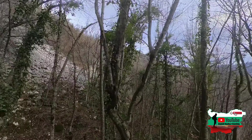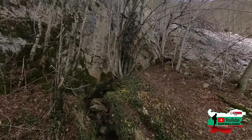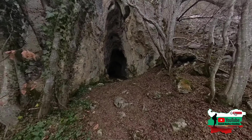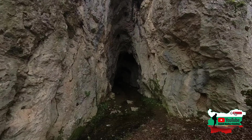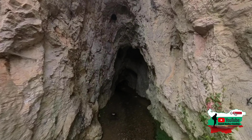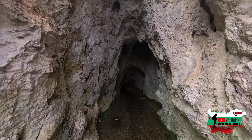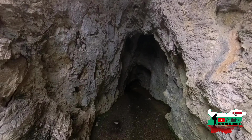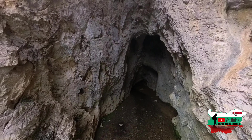Ние сме при входа на водната пещера. Пещерата се намира в Стара Планина с 1060 метра дължина, локализирана в Голяма Пещера района в България. Пещерата е известна с население от миналото, а легендите датират от II в. пр. Хр.